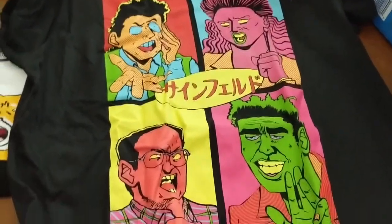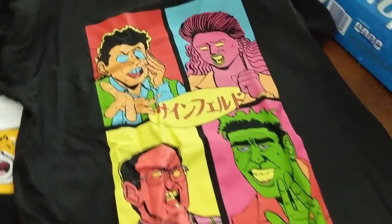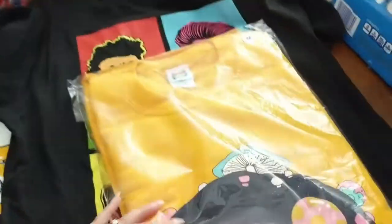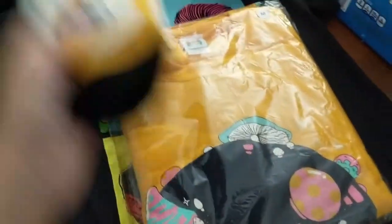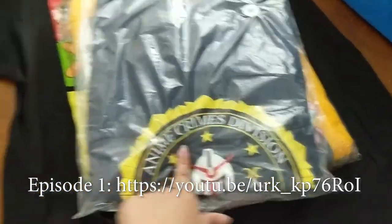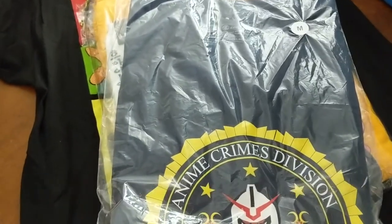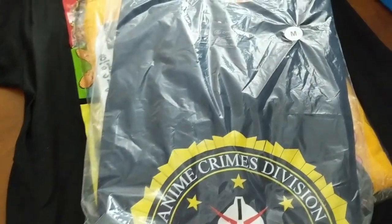This is another shirt my husband got — he says it's supposed to be like anime Seinfeld. It's an artist he's been following on Twitter. He also got this crew neck, which I don't want to open because it's his. And we got these hilarious socks to surprise my sister with — Anime Crimes Division, Neo Otaku City. If you haven't checked out that series, I'll put a link below — it's made by Freddie Wong through Crunchyroll, it's three episodes, and they're filming season two now.